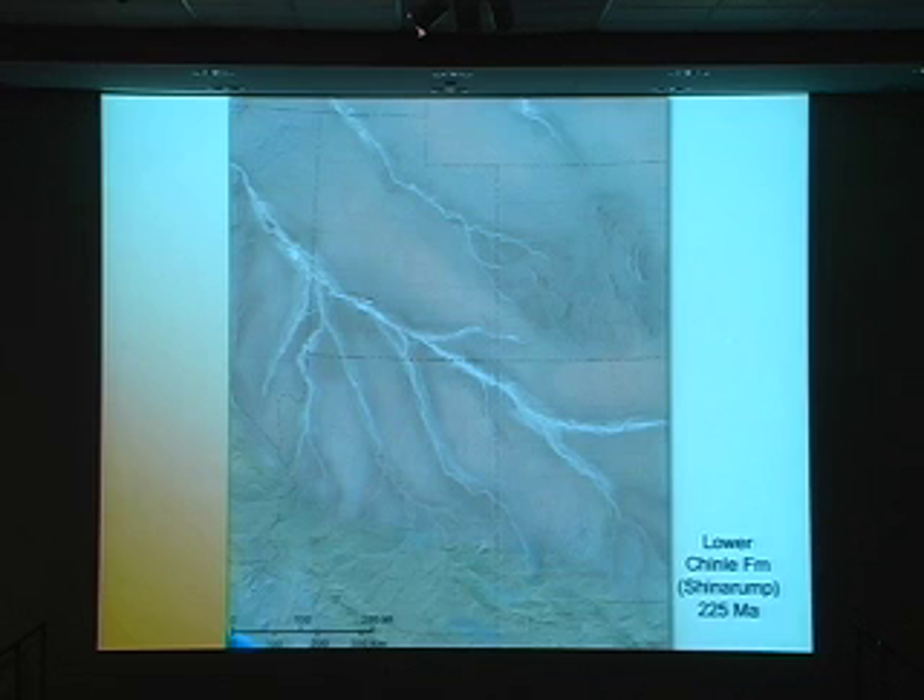The early dinosaurs lived along these streams. The great conifers, the Araucaria, grew along the streams and in the uplands to the south, and washed in to form, of course, Petrified Forest National Park.